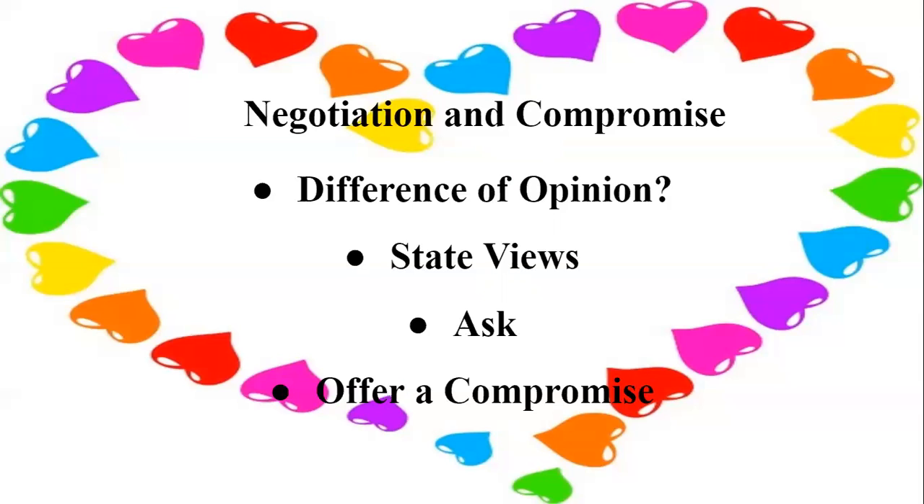Step two: state your views and what you think the other person's views are, to make sure you're understanding what they're saying and there's no lapse in communication. 90% of the time when we're speaking to someone, we're watching their facial expressions and body language — and only about 10% of what's said is fully absorbed. So it's important to re-verbalize their views. Step three: ask the person if your statement is correct. When you re-state what they're saying, ask: 'Am I understanding you? Am I getting it right?' We want to make sure there's no communication barrier.